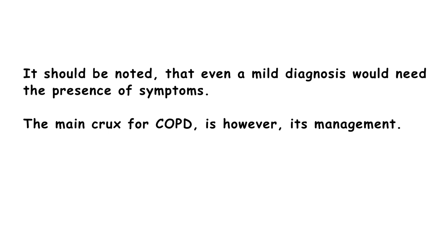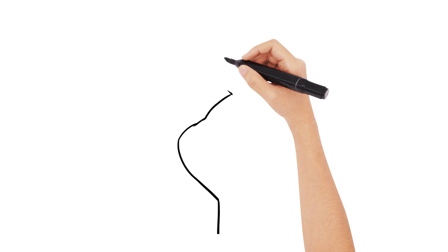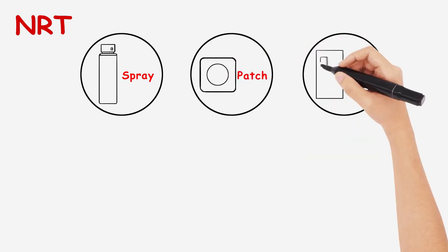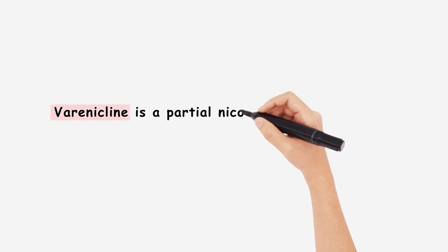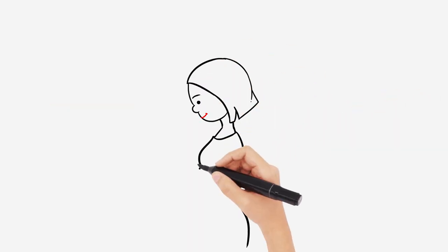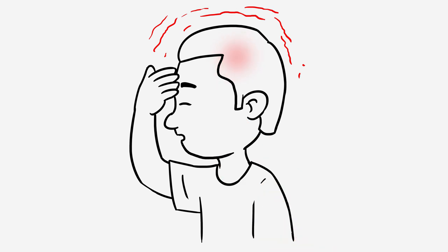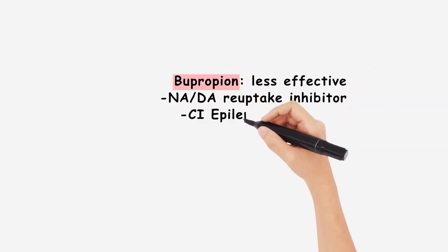We start off with routine community work, which includes smoking cessation, where NICE recommend offering nicotine replacement therapy or drug therapy to anyone interested. Nicotine replacement therapy comes in a multitude of forms and is often first-line. Varenicline is a partial nicotine receptor agonist which is an alternative, but is commonly contraindicated in pregnancy, with caution advised for those with depression or self-harm. It most commonly causes headaches, GI upset, and insomnia as side effects. Bupropion is an alternative but is thought to be less effective than the other two options.